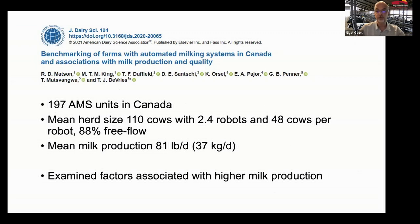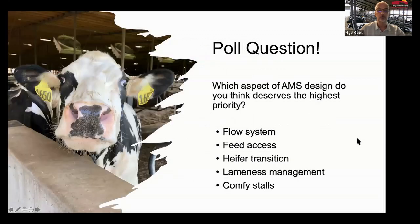Equally north of the border, our friends in Canada — a group of researchers just completed a study of almost 200 AMS units, published last month, averaging a pretty respectable 81 pounds of milk per cow per day. This group published a study looking at the factors associated with higher milk production. Throughout this talk, I'll refer to the findings of our work, but also their work north of the border.